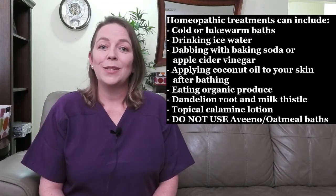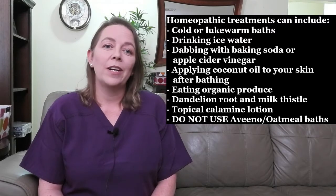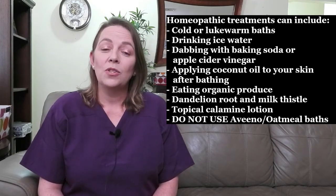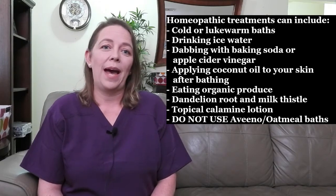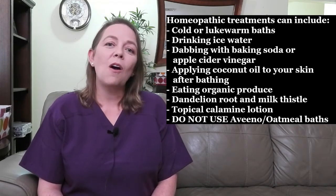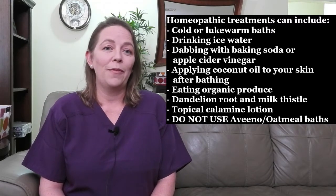The American Pregnancy Association recommends the use of dandelion root and milk thistle, which can be beneficial for liver function, as well as topical calamine lotion for symptom relief. They also recommend against the use of antihistamines, Aveeno, or oatmeal baths. Some anecdotal reports show menthol patches may help itching, but there is also evidence that this is harmful to use during pregnancy, so these should be avoided unless prescribed by your healthcare provider. As always, speak to your healthcare provider before starting any vitamins, supplements, or over-the-counter medications, as they may cause more harm than good.